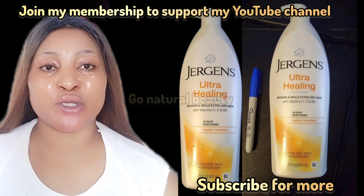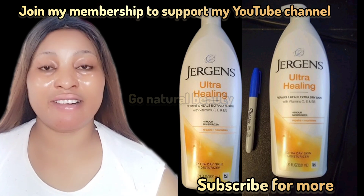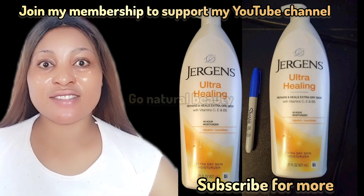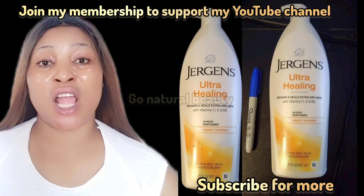How do you apply this lotion? Pop out some quantity of this Jergens Ultra Healing Lotion into your palm, locate your skin, and rub it deeply into your skin. Moisturize your skin very well — massage it thoroughly so it can penetrate your skin.